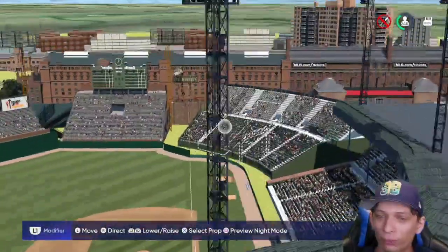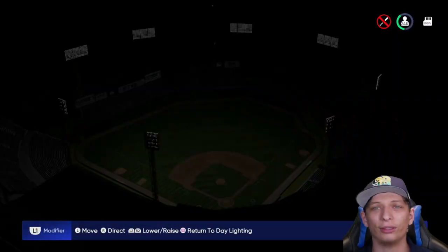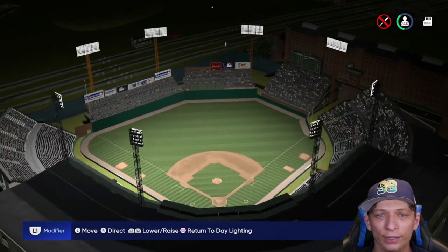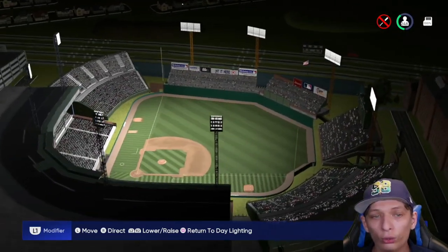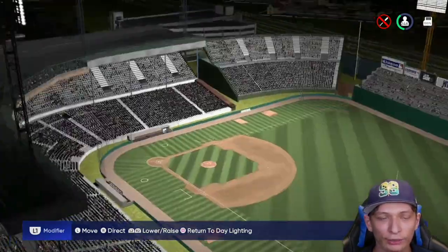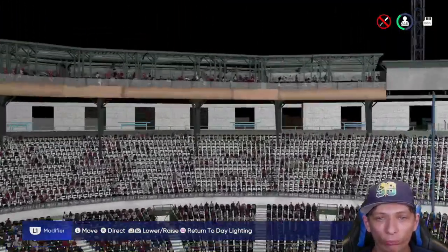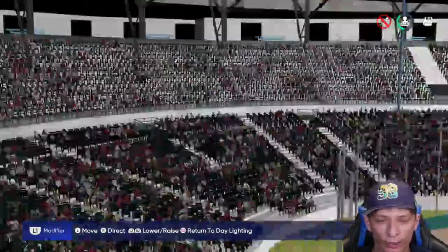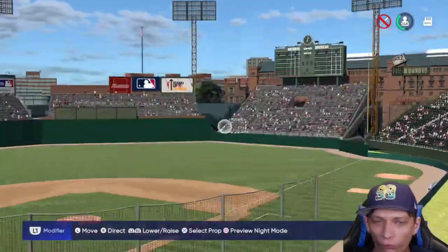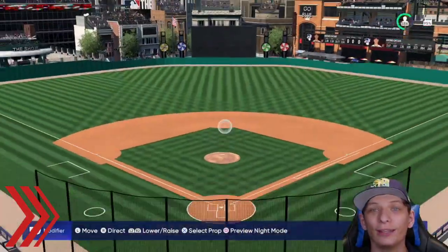Speaking of realistic, let's see how realistic this lighting is. Honestly the lighting is really nice as well - there are no complaints about it. It's nice and bright and you can see everything that you need to. Nice behind home plate and a nice little announcer's booth as well - really nice touch there. Overall it's a really nice stadium, a really good job.